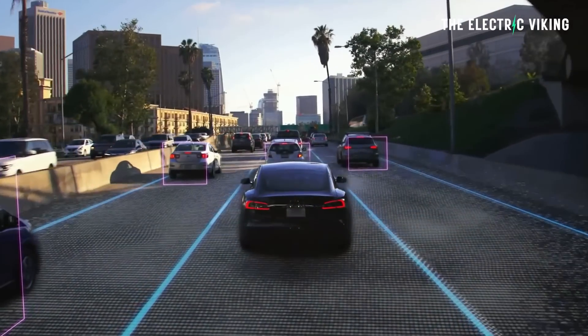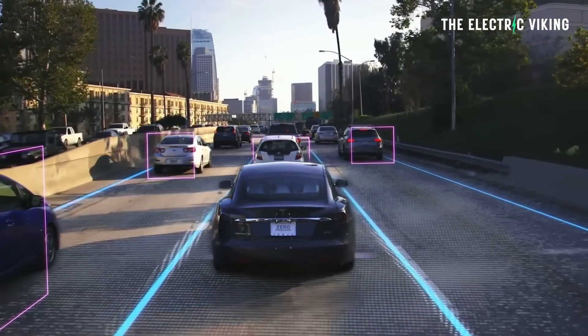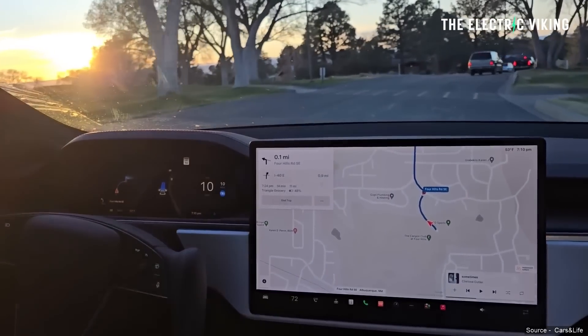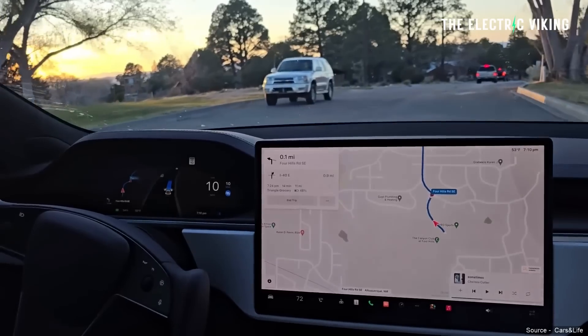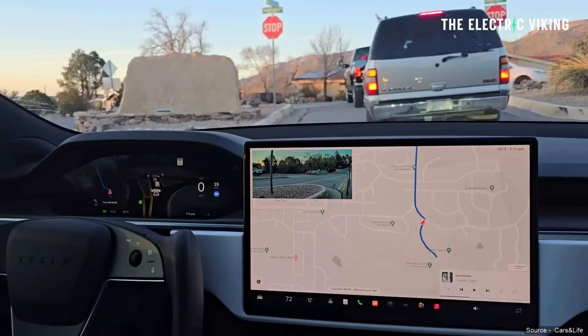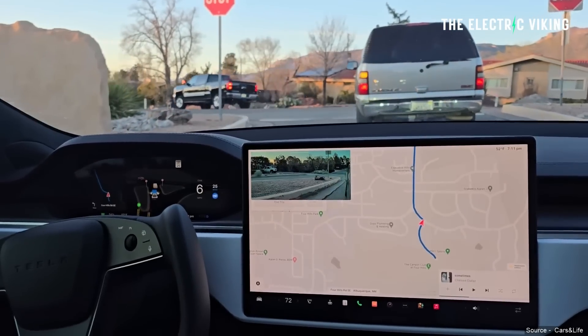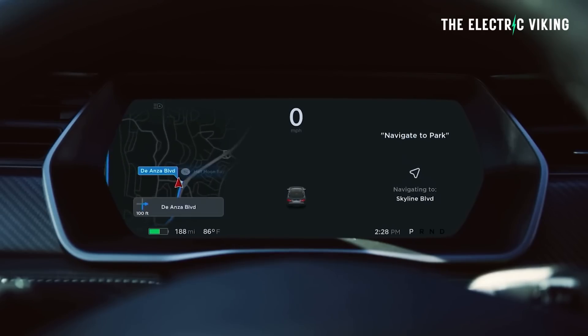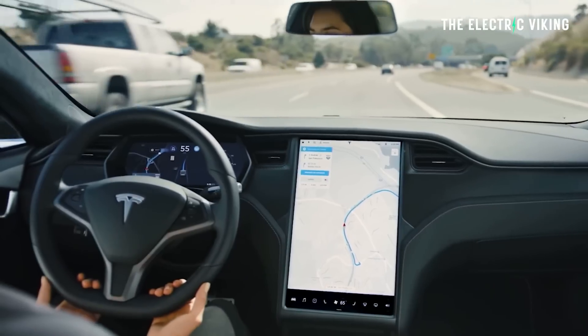In the case of Tesla Full Self-Driving or any autonomous vehicle, what happens if the car is driving in busy traffic and runs into a situation where it has to choose between harming a person, an animal, a building, or swerving and potentially harming the car's own occupants? Human beings would probably be worse than a computer at solving this — they don't have the capacity to make a really fast, logical decision. It's normally a fight-or-flight response. A computer can process data much faster and decide which of 20 possible scenarios causes the least harm.